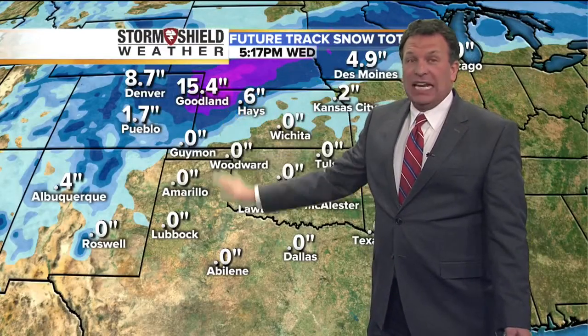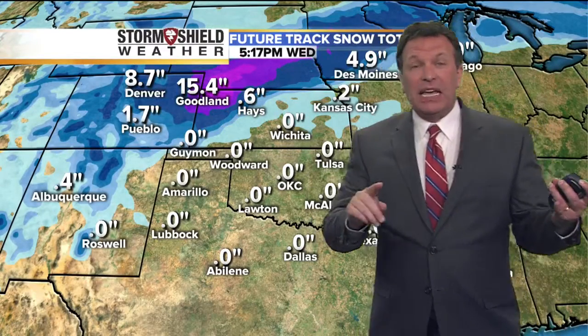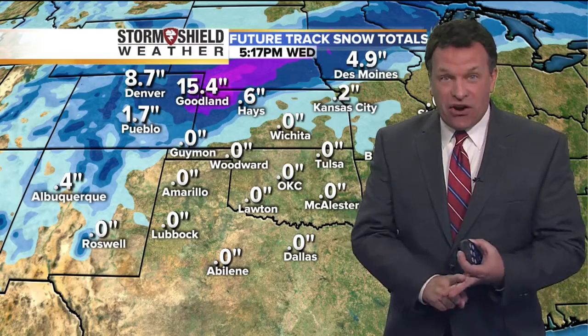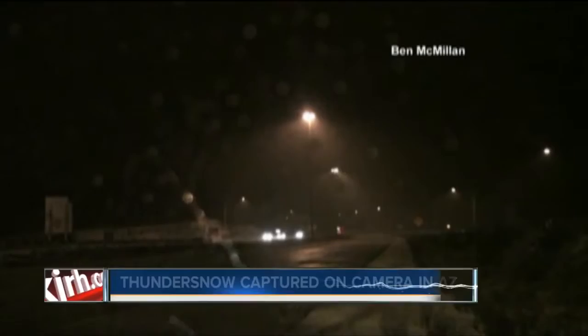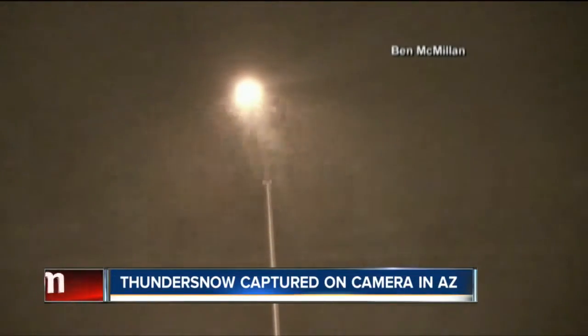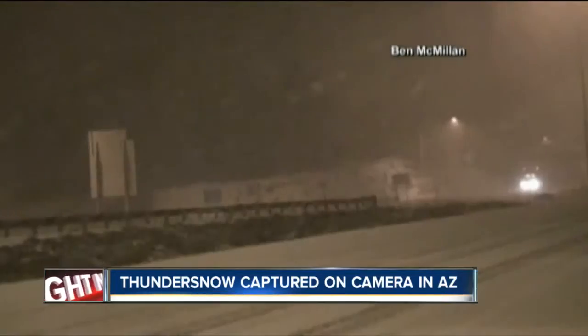This storm, powerful in Arizona, produced not only thunder, rain, and sleet — it produced something called thundersnow. There it is, wow! This storm is expected to produce a couple of feet of snow as it continues to move up to the north and east.